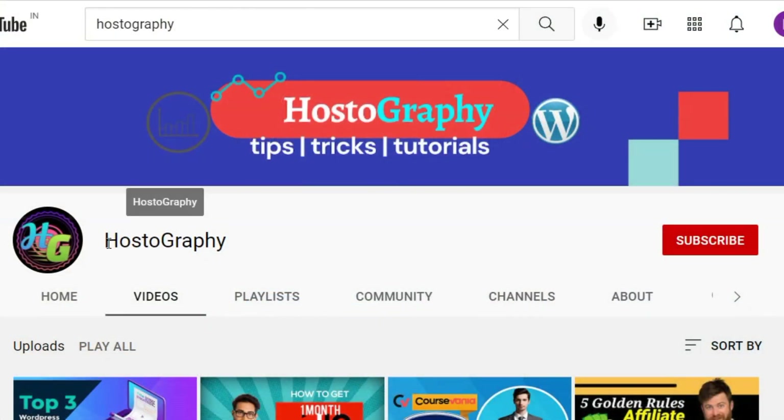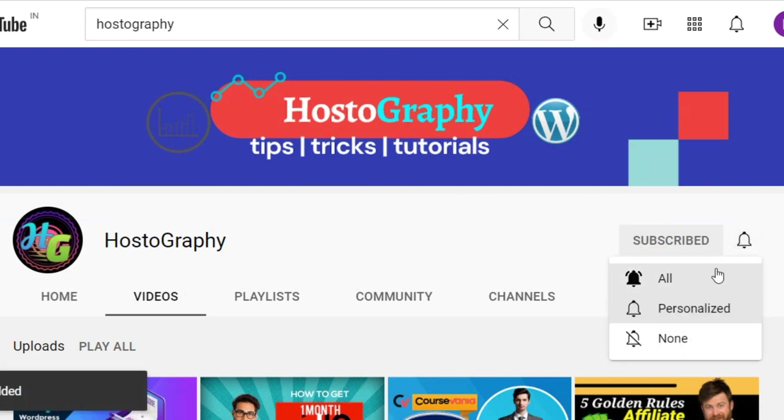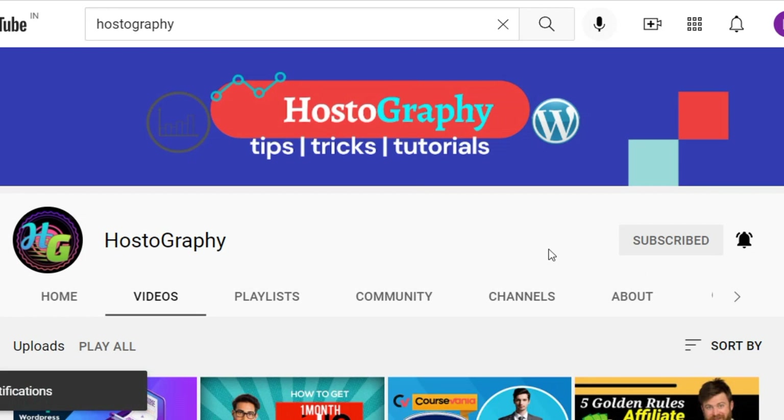But before we dig deeper into the video, if you've come to our channel for the first time, make sure to subscribe to our channel and press the bell icon for more videos like this. With that being said, let's start the video.